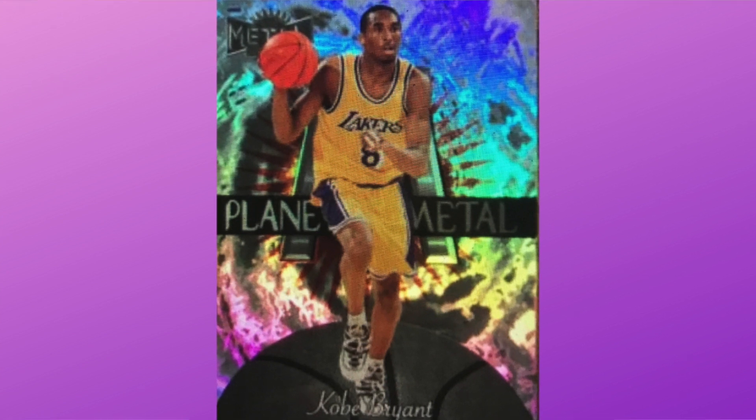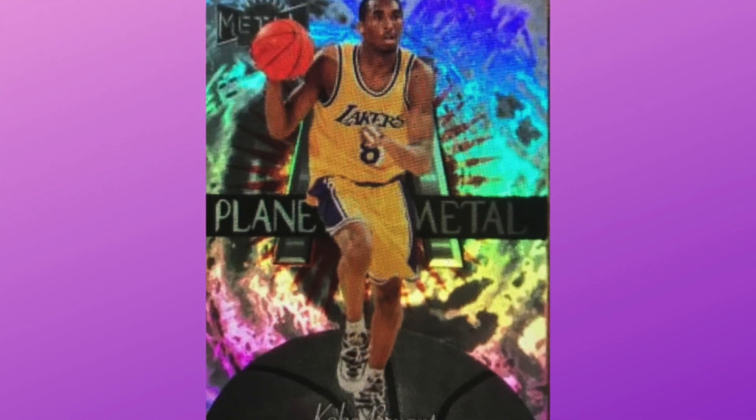Next I've got the 1997 Metal Universe Planet Metal number 3. There are only 19 PSA 10s on the pop report, and a recent sale was at $1,424.99 — just a cool-looking card. This piggybacks on those late-90s Jordan cards. If those sets keep moving forward as hot, Kobe is basically the baby GOAT to Michael Jordan. I think you just can't go wrong. If you can find one hovering under a thousand or around eleven hundred dollars, that seems like great value.